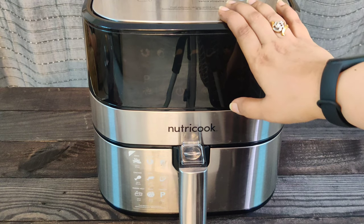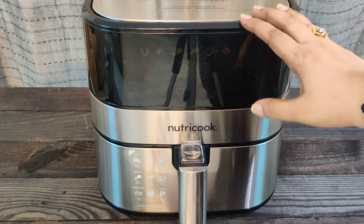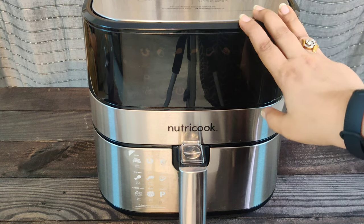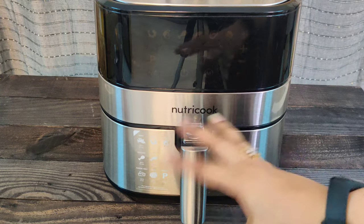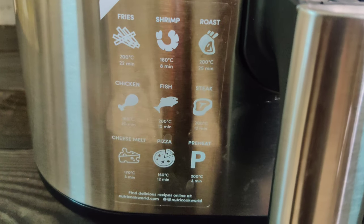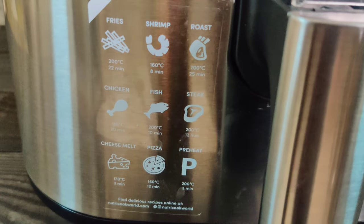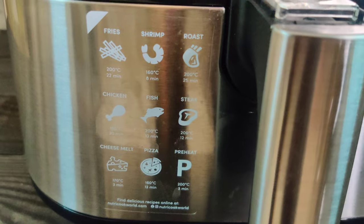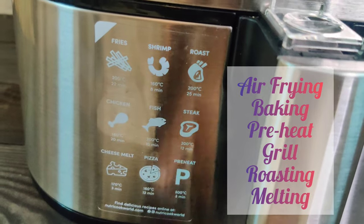This is the air fryer that I use — it's from the Nutri Cook brand, but most air fryers look and function the same way. It is compact and classy, comes with an auto on-off system just like an oven. It has a lot of other functions other than frying, and yes, you can bake a cake in your air fryer too. You can preheat it as well, as you can see from the functions available.